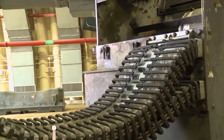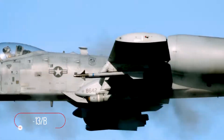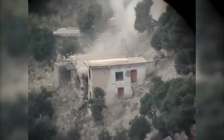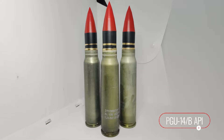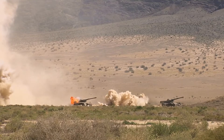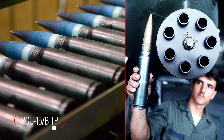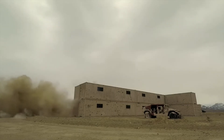There are three versions of the round. The PGU-13B High Explosive Incendiary provides fragmentation and incendiary effects for use against personnel, trucks, and ammunition storage. The PGU-14B Armor Piercing Incendiary features a high-density penetrator for excellent armor penetration against tanks and armored personnel carriers. And the PGU-15B Target Practice is a ballistically matched, low-cost cartridge designed for training purposes.